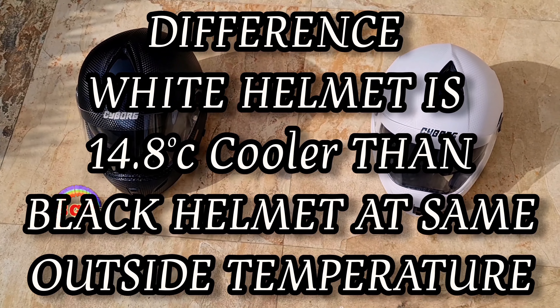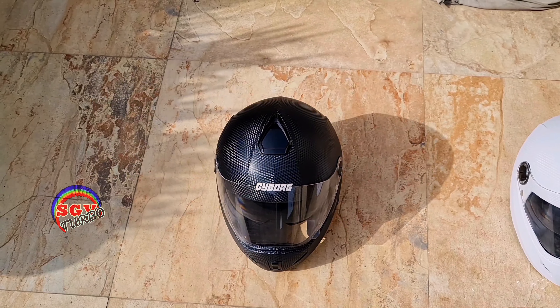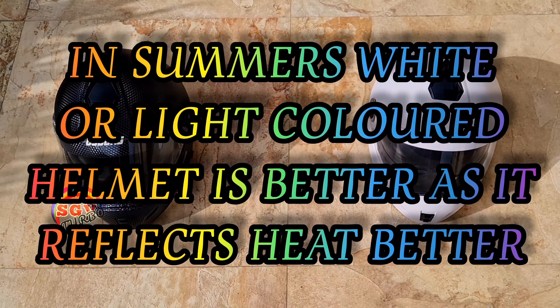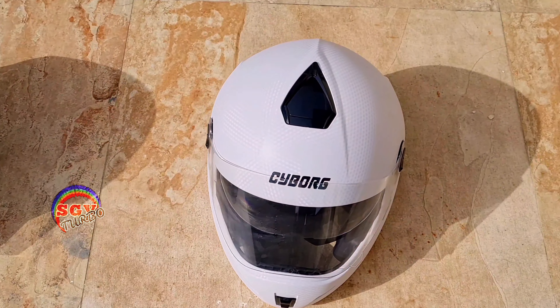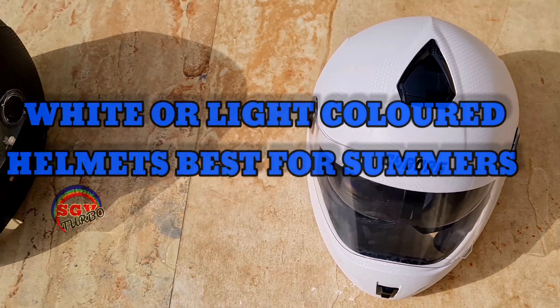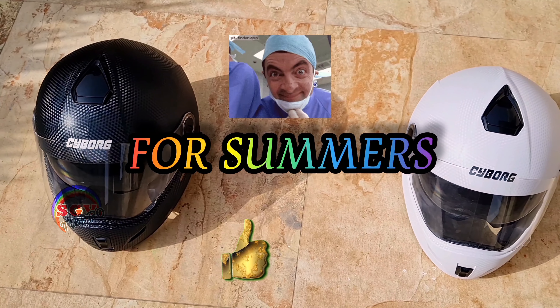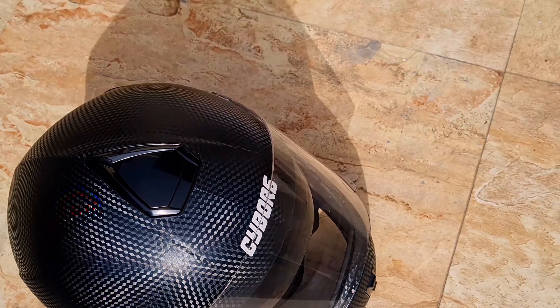The white one is a clear winner guys, always. It will be better because heat is absorbed by the dark helmet, keeping it warm inside. White is better because the heat dissipates and reflects away, so the helmet will not get warm and will be more comfortable for a long time. It is always better to take a lighter colored helmet as compared to a darker one. For summers, make sure the helmet you're going to buy is a lighter colored one.